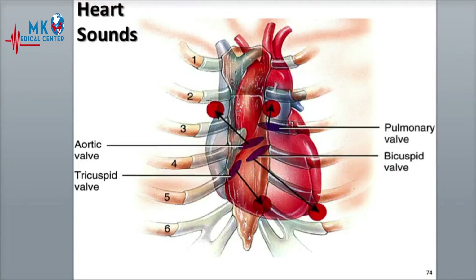The heart sounds are heard by placing the stethoscope at four different auscultation sites, each of which is positioned a distance away from the valves, the source of the heart sounds. Blood flow helps carry these sounds away from the valves, so they are best heard at these four sites.